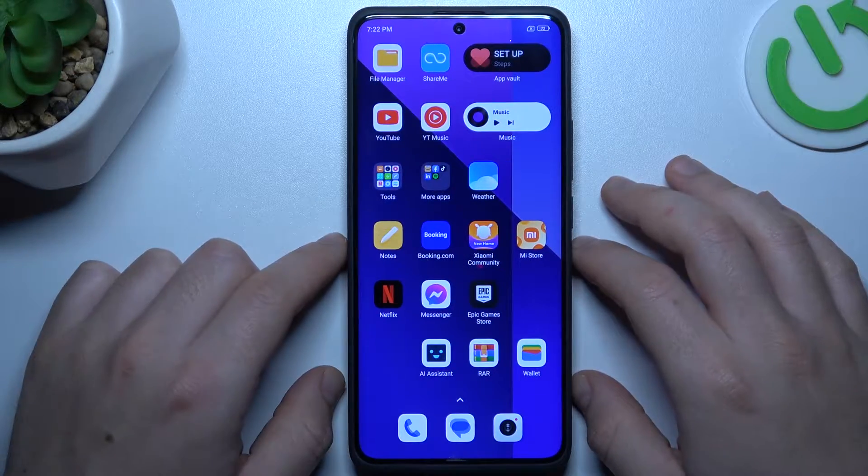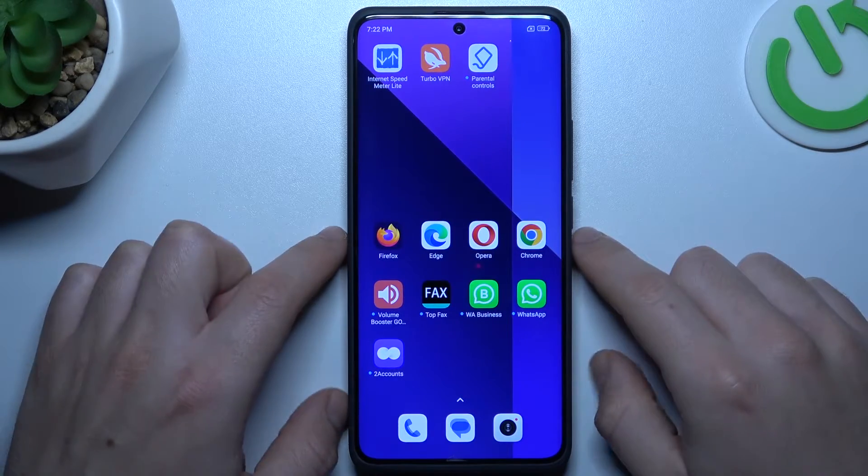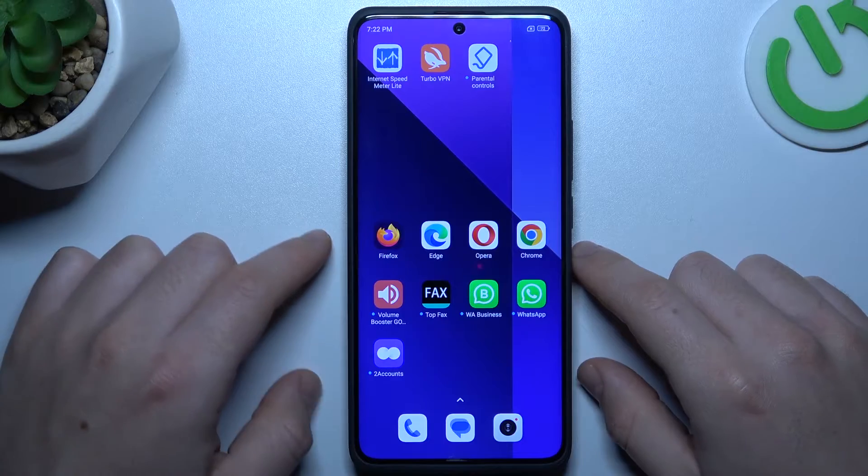Hello guys, today I'm going to show you how we can fix invisible WhatsApp notifications in the Redmi Note 13 Pro Plus.